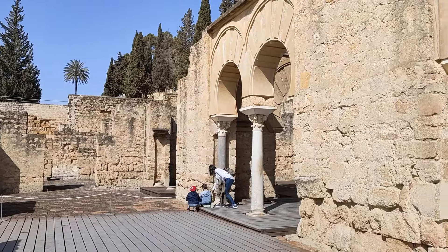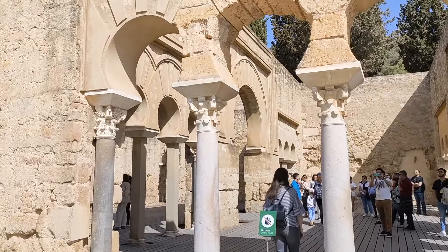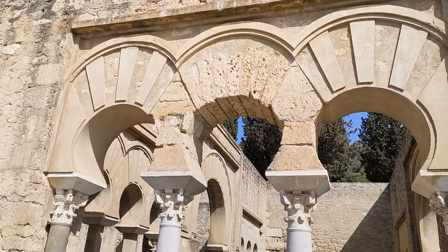Here you can see the horseshoe arches of the Basilica, and they think that this was probably used for the Caliphate administration.